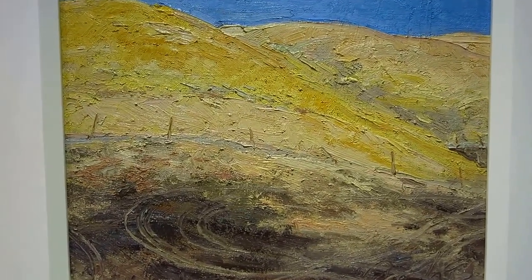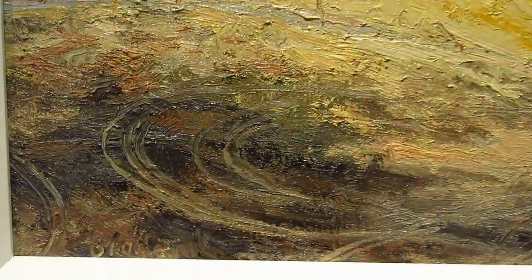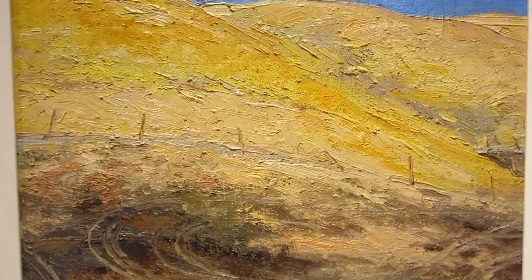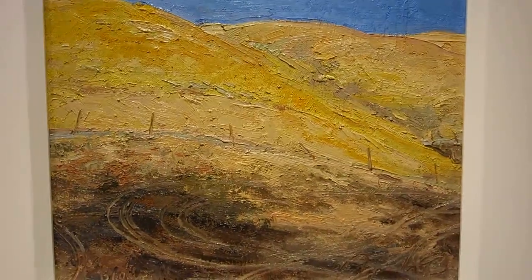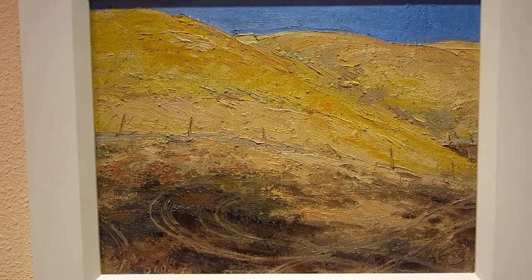It's called El Diablo Creeps. I love this. Star thistle was blooming and they had a fire. I just love the tracks of the fire vehicles going up and down that hill — this is one of my favorite paintings. I just love the simplicity of it, and it's got some balls.